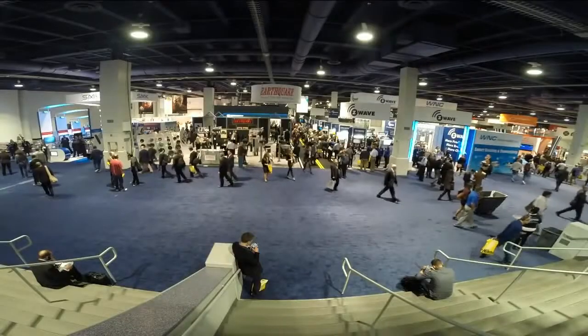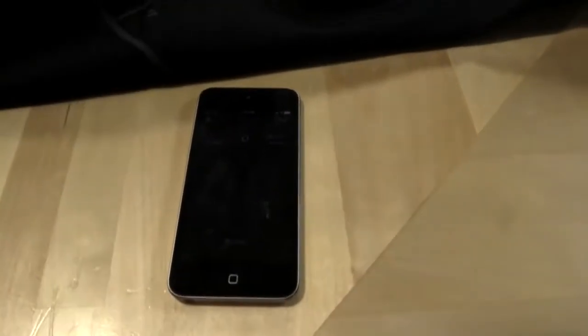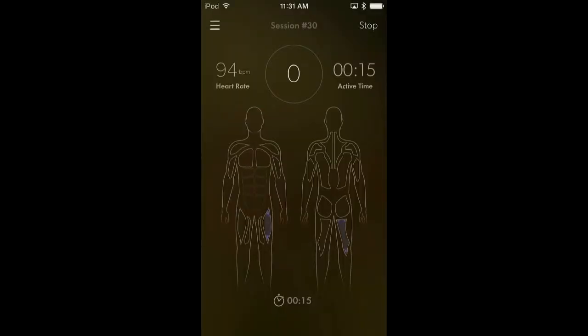Our boss pre-ordered this the minute he saw it, and then a bunch of other people started pre-ordering — almost like a domino effect. I actually have a pair on under my jeans right now, so you can see my muscle effort in real time for how my squat form is — which according to the app is very good.